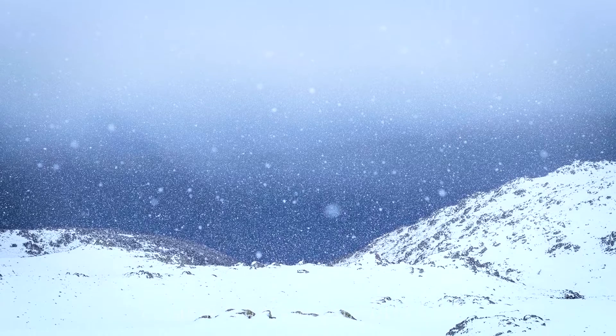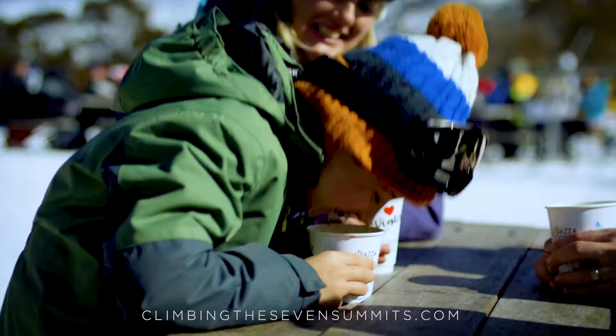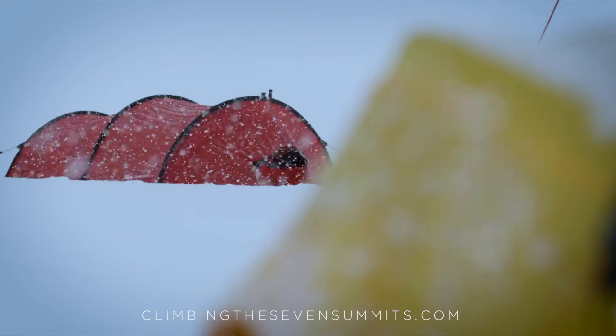I like to recommend that people plan a few days for climbing Kosciuszko just in case the weather is bad, so you've got a day or two on either side. The weather can be absolutely perfect — nice, clear, sunny, calm — but they do get some pretty ferocious weather down there as well.